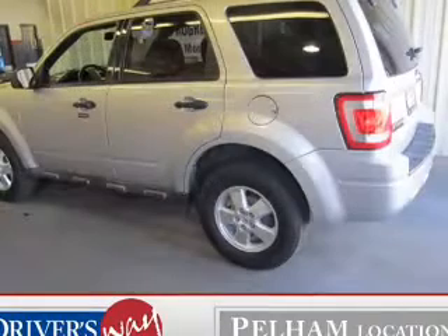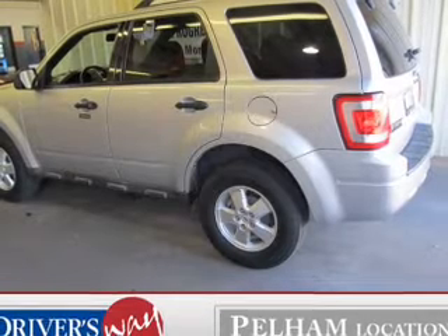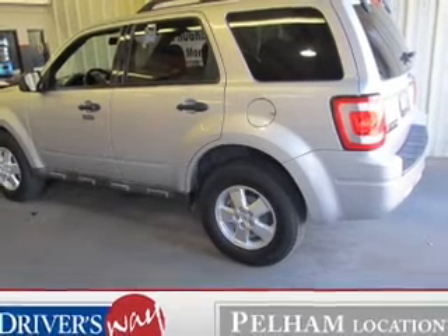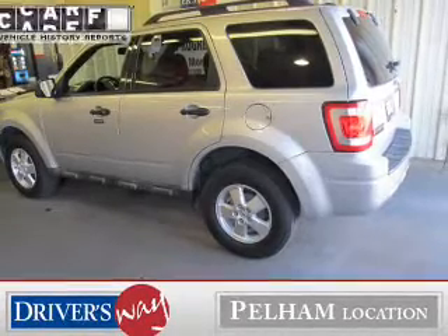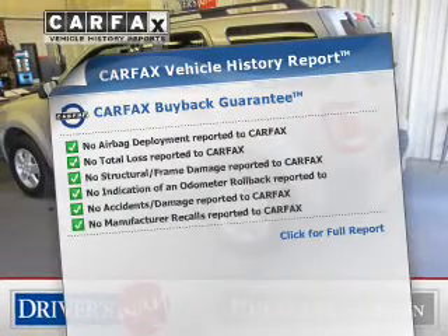The powertrain includes front-wheel drive with a solid six-cylinder engine, driven by a six-speed automatic transmission. Anti-lock brakes help you bring your vehicle to a safe stop. Carfax has offered to provide you with peace of mind.